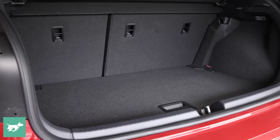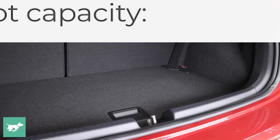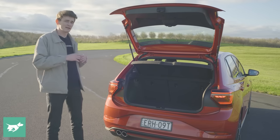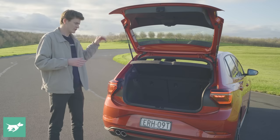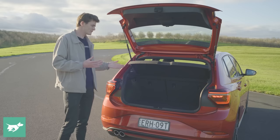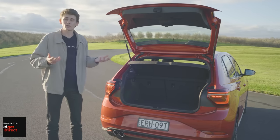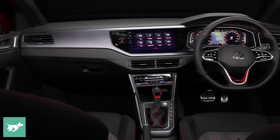One thing that hasn't changed is the Polo's practicality. 351 litres of load space is really competitive for this class — right up there with some small SUVs and close to the Golf's 381 litres, so only 30 litres down. There's also a space-saver spare tyre under the boot floor, seats that fold in a 60/40 split, and it's all nicely finished with a high-quality feel.